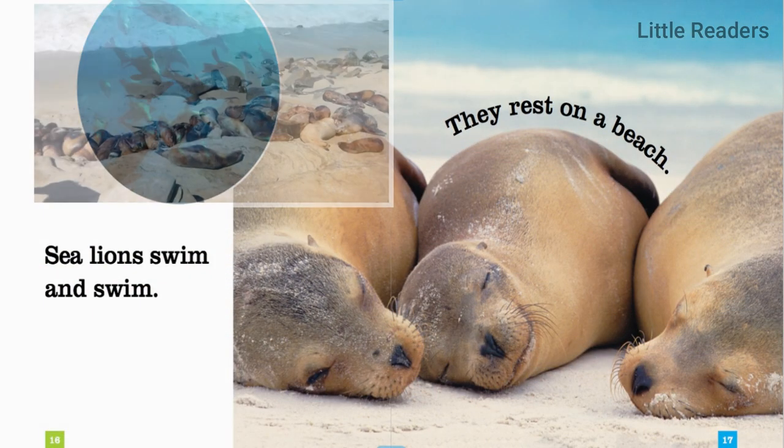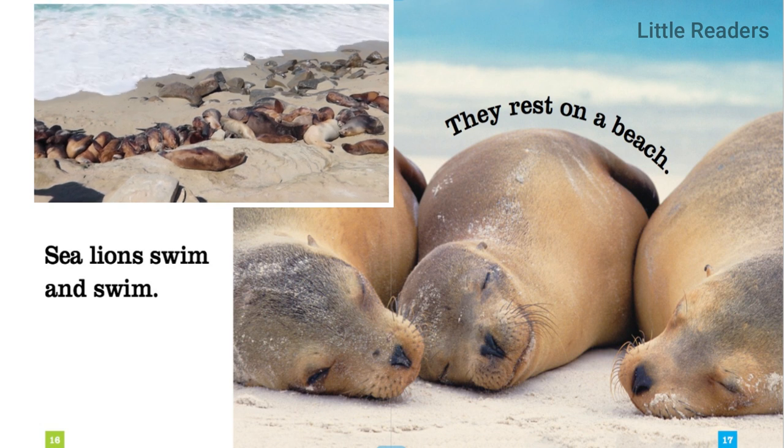Sea lions swim and swim. They rest on a beach.